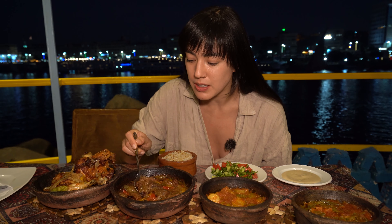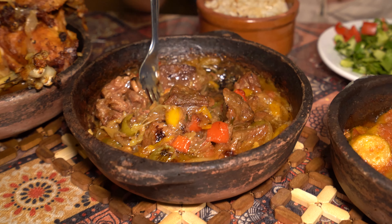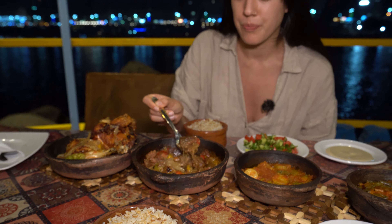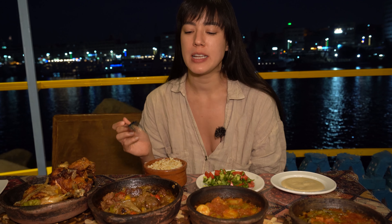I'm going to start with the main attraction — camel meat. I've never tried this before. It's cooked in a tomato, pepper, and onion sauce, with big chunks of meat surrounded by delicious vegetables. It's delicious — it doesn't taste too far from a really tender beef. There's no gaminess at all, which I'm surprised about. Don't be afraid to try it.